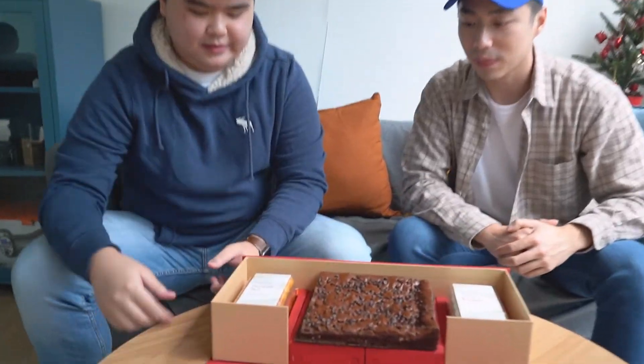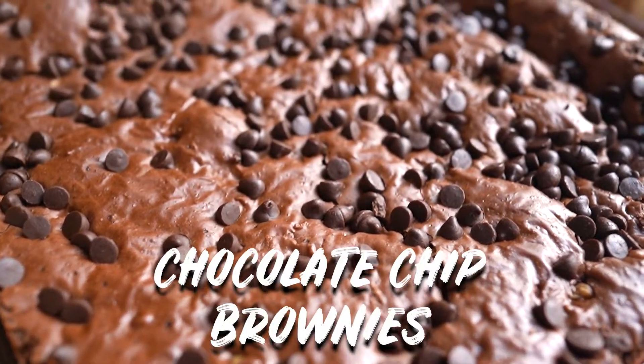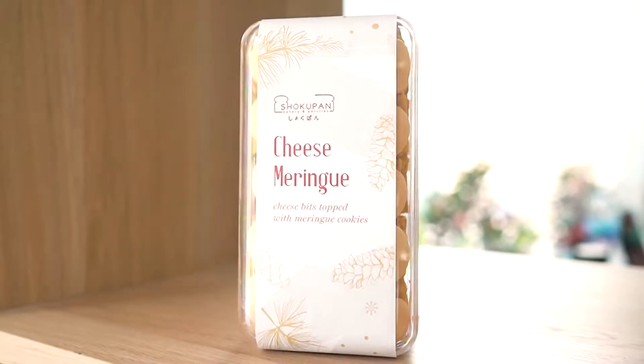Alright, let's see what's inside. You have pineapple tart, you have 18x18 size chocolate chip brownies, and you have cheese meringue. You've seen what it looks like — we're just going to go to the best part, which is trying it out.